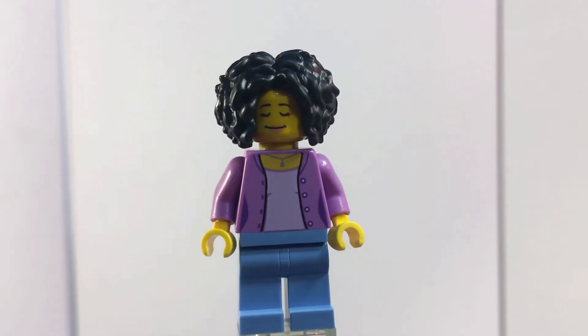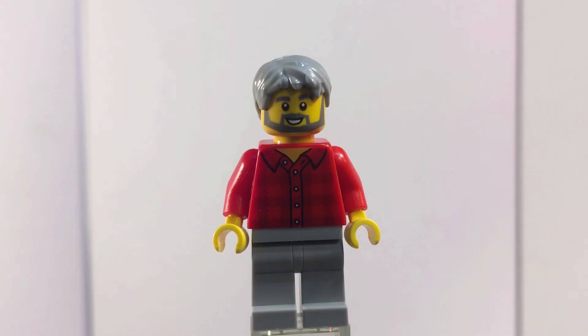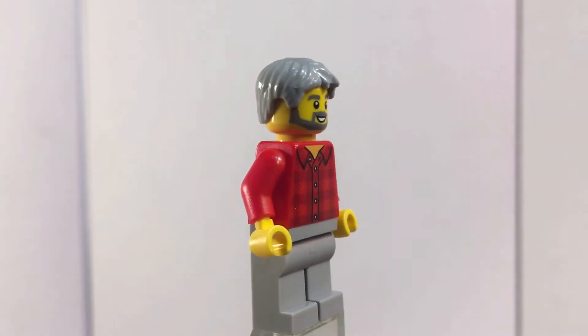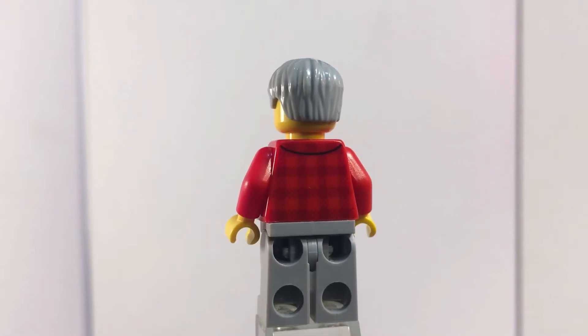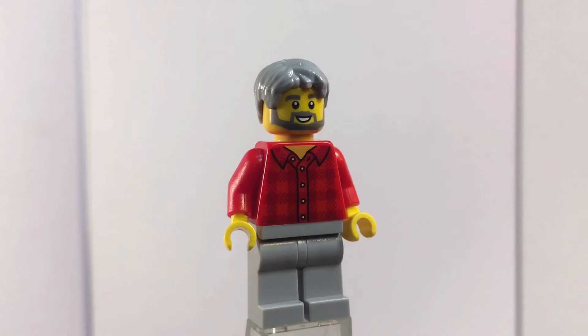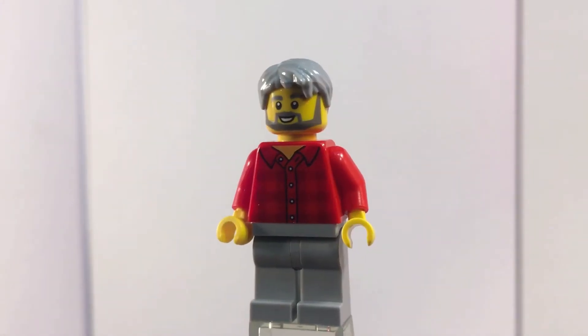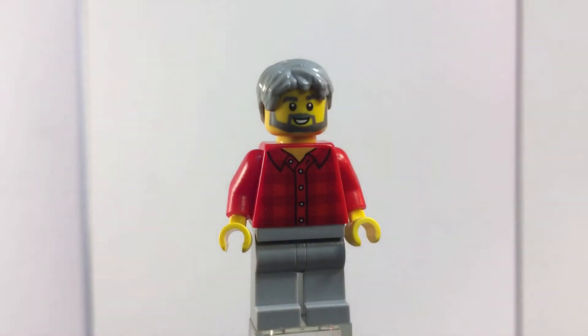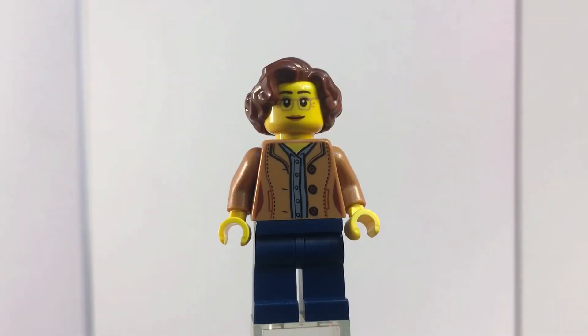Now we have an older man who I think is the tenant of the blue house. He has a nice plaid red jacket — a button-up with a collar — and just some gray legs with the same pattern on the back. He has nice gray flat older-style hair on top. He only has one face, which is a smile. I'm surprised the others all had two faces, but I'm completely fine with that.